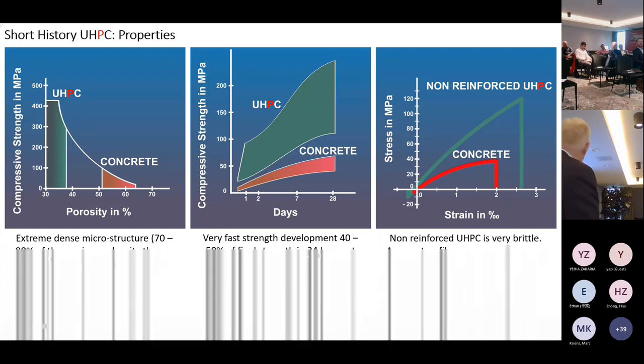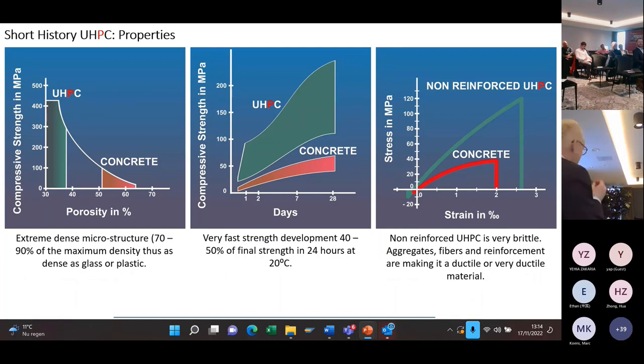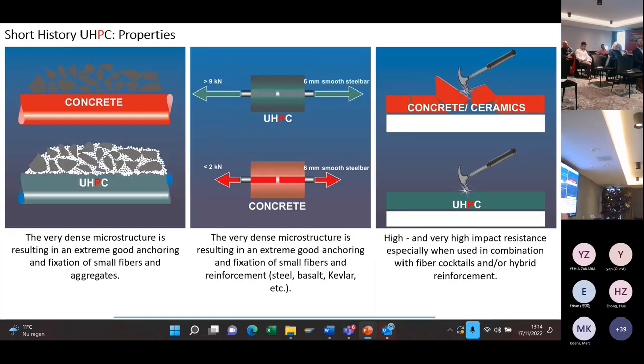Of course, when you have very strong materials, they are extremely brittle. Think about very hard steel — when you throw a tool on the floor, it will break in parts. So you have to do something so that you can use the full thickness of the material by using fibers, aggregates and reinforcement to make it ductile. A very dense microstructure gives a much better grip on aggregates and also on very small fibers, because there is a much larger surface contact area. You can get a bond which is four to five times higher than in normal concrete, so you are using the steel in a much more efficient way.